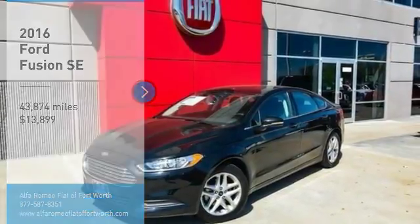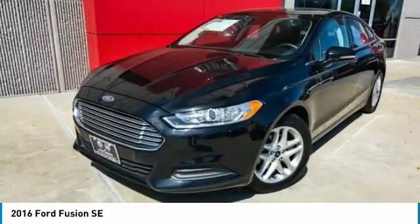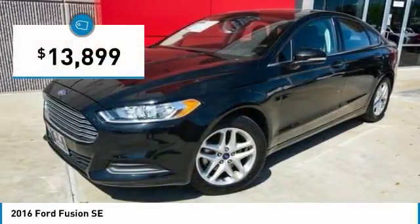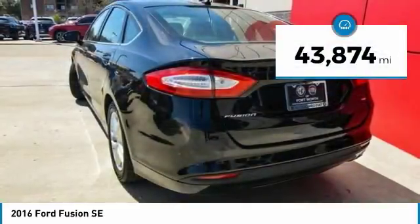Make a great choice today with the 2016 Fusion. You can have both impressive power and great economy in a Fusion, and it is priced below $15,000. This vehicle has less than 45,000 miles.